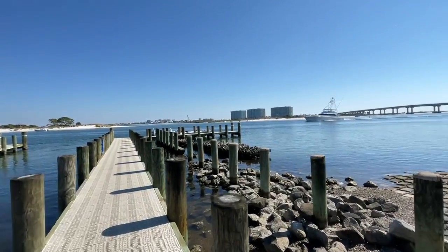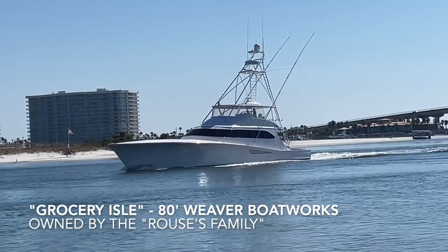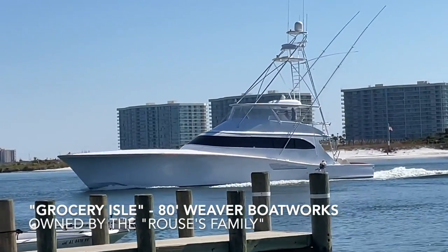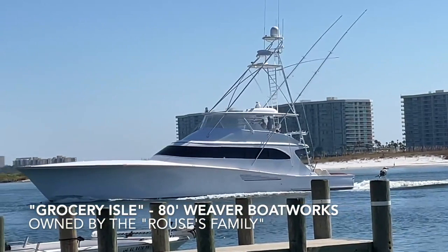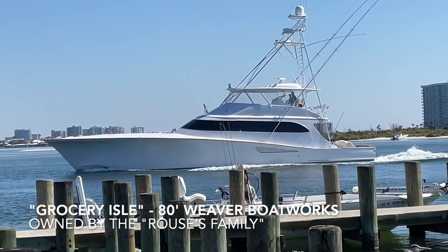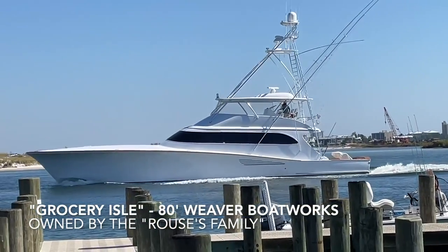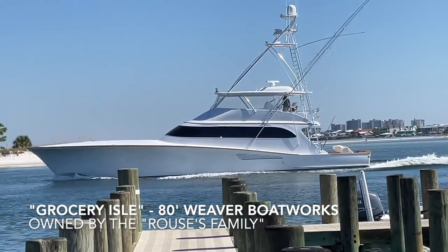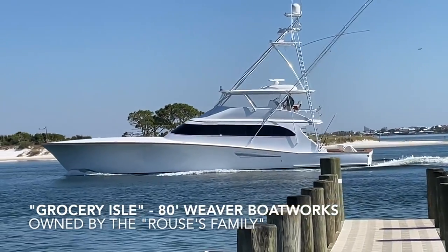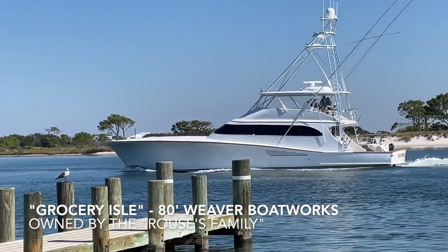Welcome back to another video — look at that sport fish right there, absolutely gorgeous. Just look at the size of it. Multi-million dollars floating by with some powerful engines. I just wanted to show y'all that because it's not often you see million dollar boats go by every day. And the dolphins are chilling in front of it too.